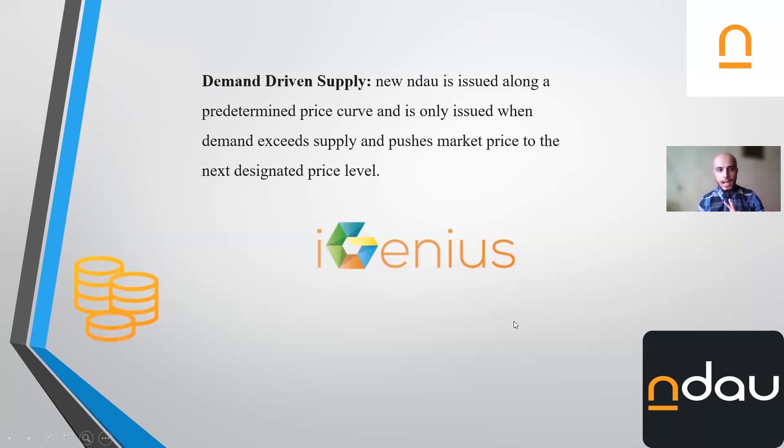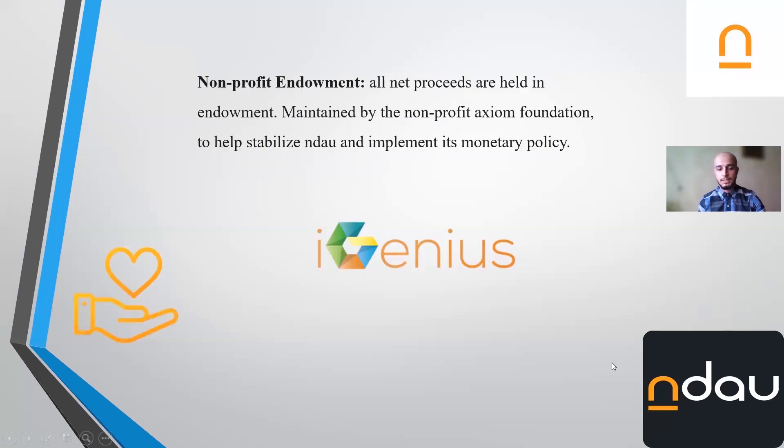The fifth feature is demand-driven supply, which means that Endow is issued along a price curve — it is only issued when demand exceeds supply and pushes the market price to the next price level. The sixth key feature is a non-profit endowment: all new proceeds are held in an endowment, maintained by foundations, to help stabilize Endow and implement its monetary policy.